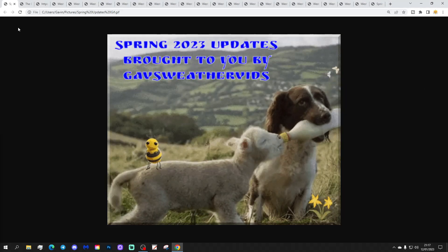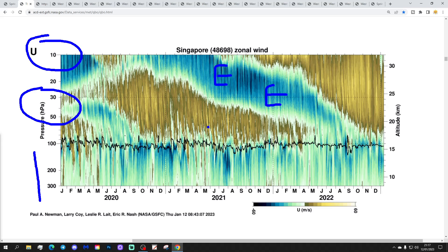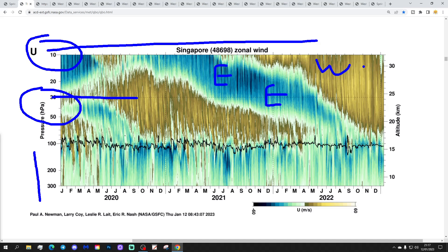Let's start the spring update number two — the QBO special. This is from NASA depicting the easterly and westerly phases of the Quasi-Biennial Oscillation going back to 2020. The easterly QBO phase ran from 2021 into 2022. This is the top of the atmosphere in the stratosphere at 10 hPa, and the boundary level of the troposphere at 30 to 50 hPa. These east and west phases of the QBO descend from the top of the stratosphere down to the troposphere.